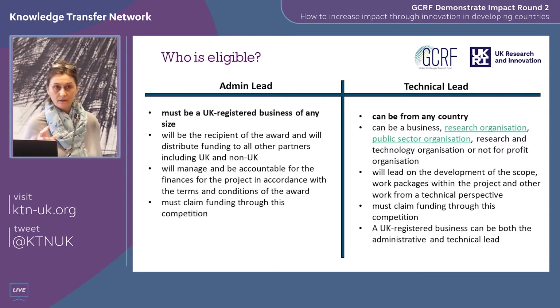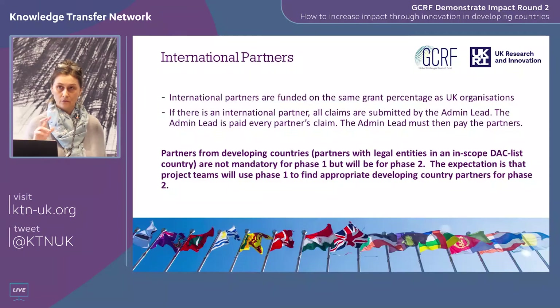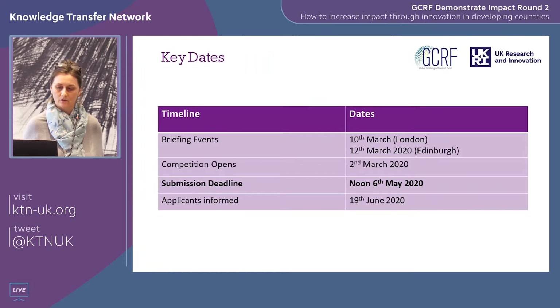The UK business can also be the technical partner. The percentages of grant finance you can request depend on the size of the UK business — for small businesses you can claim 70% of project costs as the grant. International partners are funded on the same grant percentages — so if you're partnering with a small business in another country, they are also eligible for 70% of their costs.